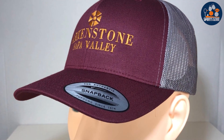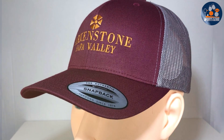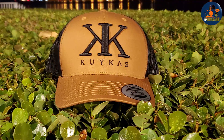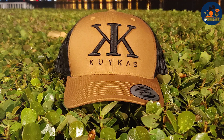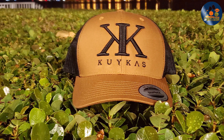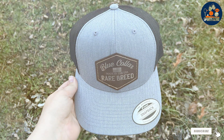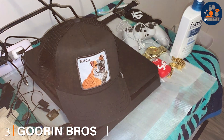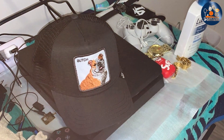In terms of usability, the Retro Trucker Hat's vintage look pairs well with casual and sporty outfits, making it a great accessory for outdoor activities or casual days out. The visor is pre-curved, offering effective sun protection while maintaining the hat's stylish appearance. It's also easy to clean and maintains its shape even after prolonged use, proving its effectiveness as a daily accessory.